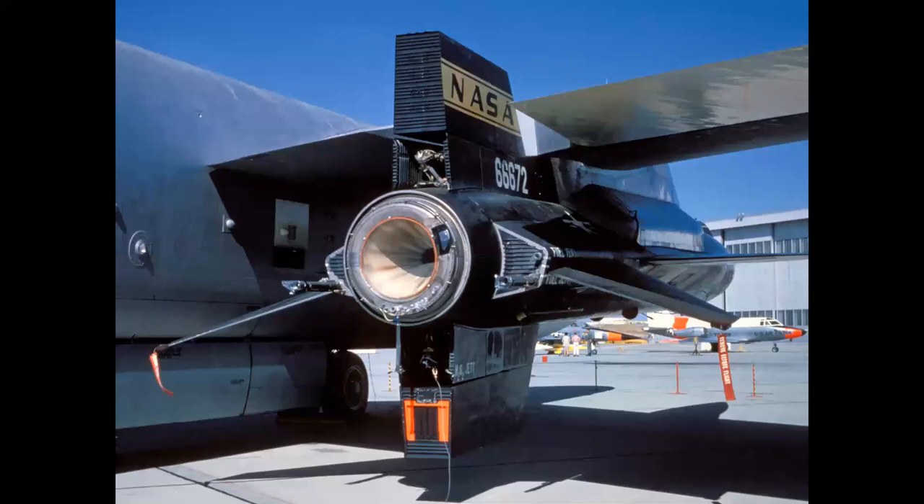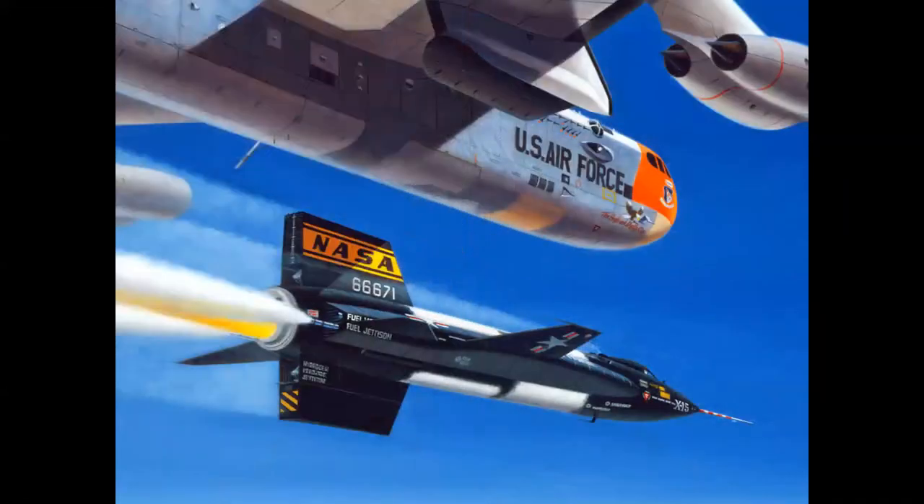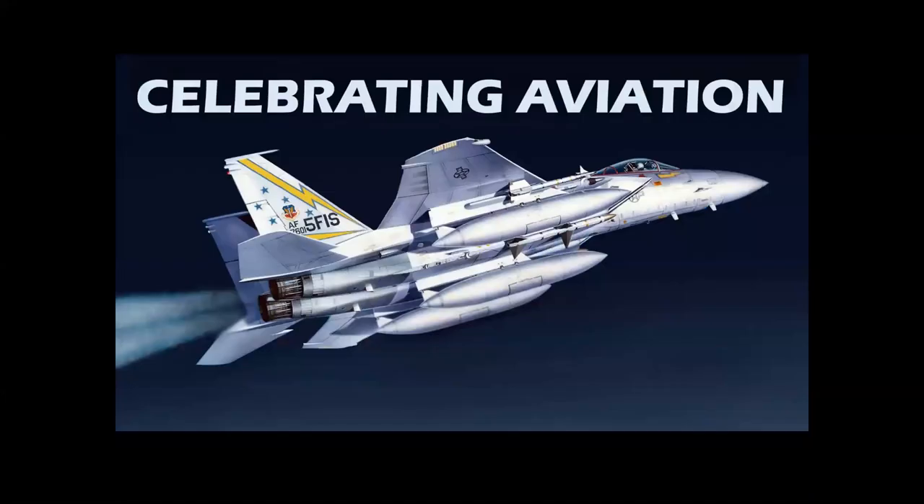This is the North American X-15 rocket plane. This is a painting of the North American X-15. Is it accurate? We're going to find out in Celebrating Aviation with Mike Machat.